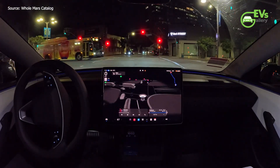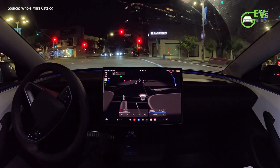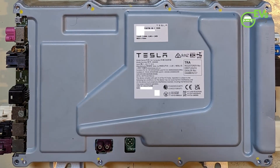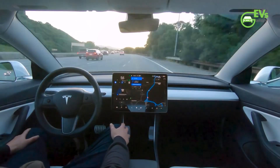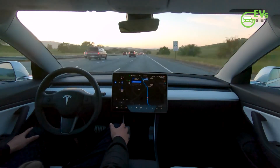This new wave of FSD updates, as identified by the NADA Tesla app, represents a broader release than the previous version 12.5.1, although it remains limited to Tesla vehicles equipped with HW4 hardware. The rollout is a strategic move by Tesla to ensure the latest and most advanced features of FSD are initially available to its most capable systems.